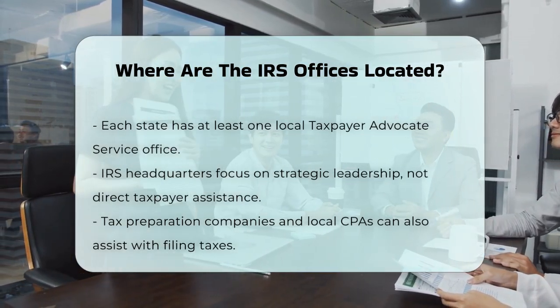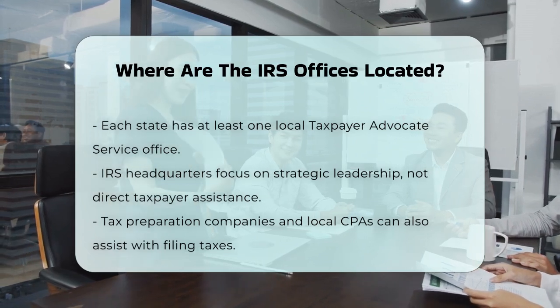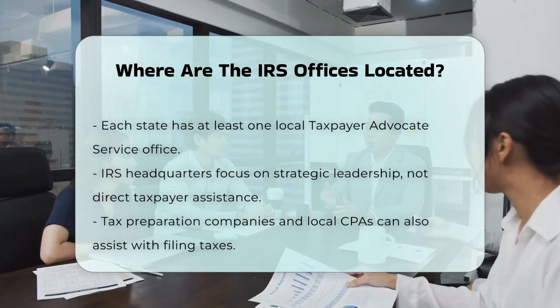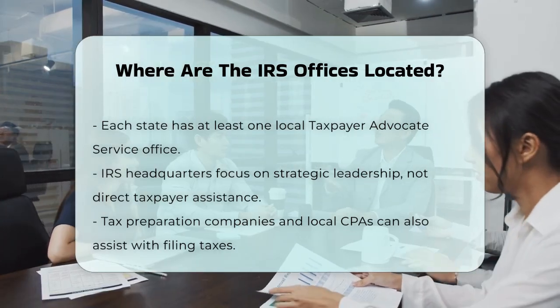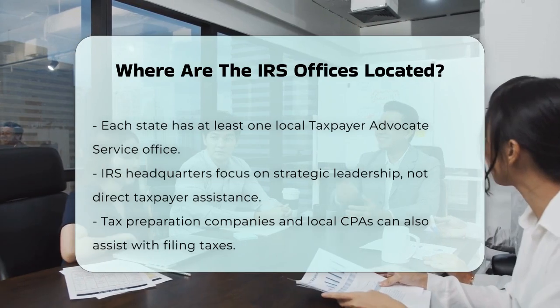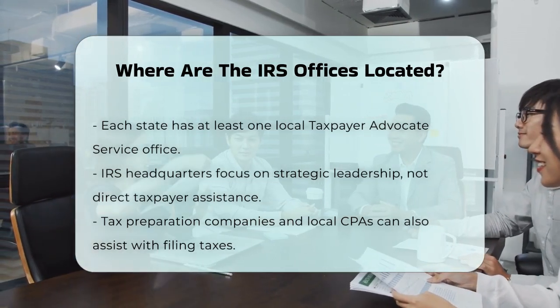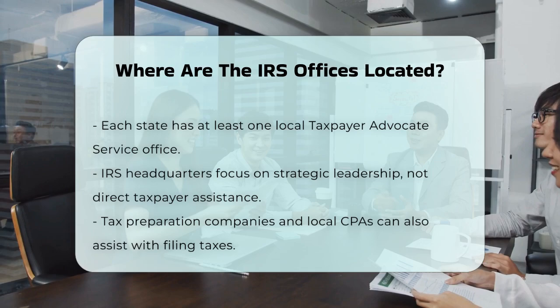However, these headquarters are more focused on strategic leadership and do not typically provide direct taxpayer assistance. For those who need help filing their taxes, you can also visit the physical offices of tax preparation companies or find a local CPA or tax preparer through the IRS's online directory.